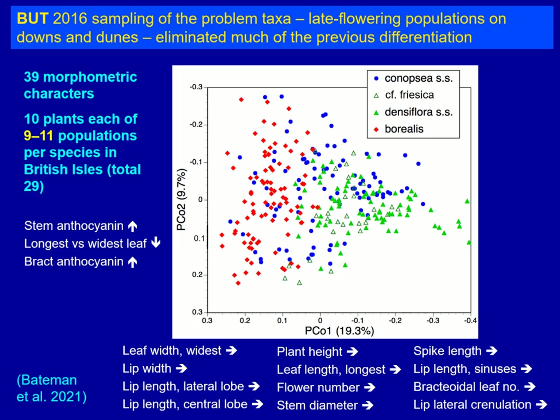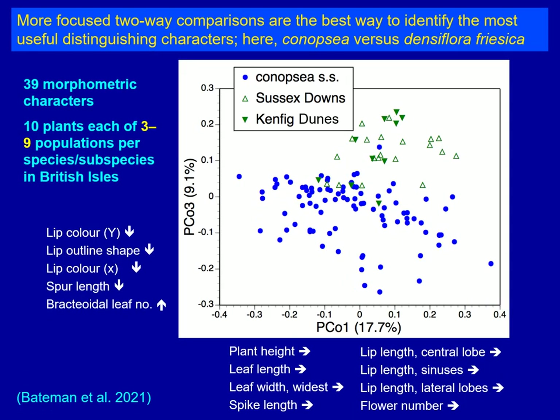So Friesica is a serious problem — it really has caused difficulties distinguishing between the three species. Fortunately, on present evidence, Friesica is pretty rare, at least in the British Isles. It seemed to Ian and myself that the best way to pursue these ideas was to start playing off pairs of taxa against each other, to find out which characters most effectively separated just two taxa.